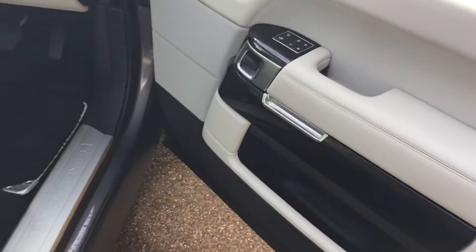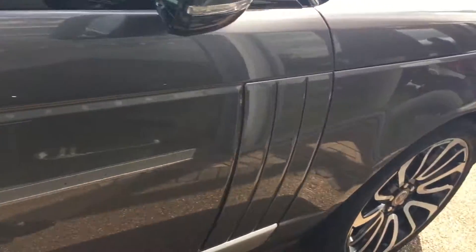I hope you enjoyed the walk around of this Range Rover. We look forward to hearing back from you very soon.